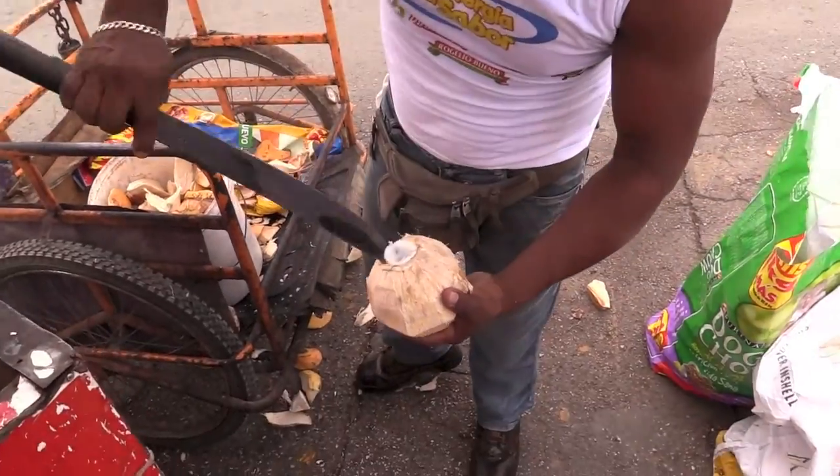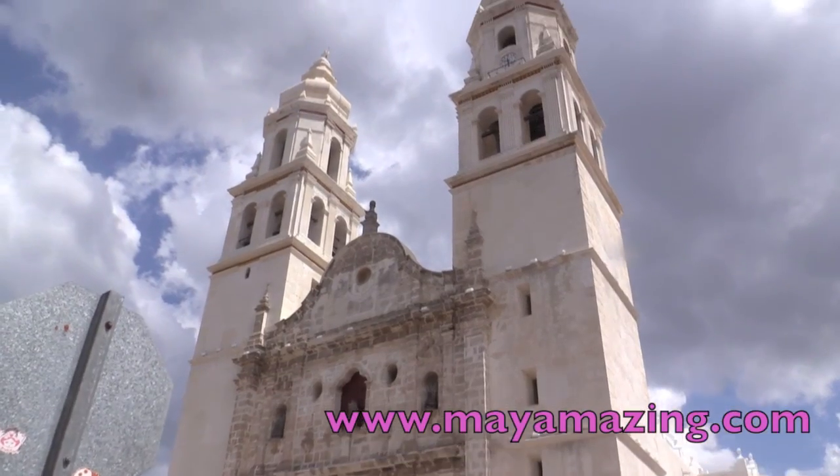To schedule your adventure in the Yucatan, go to myamazing.com.